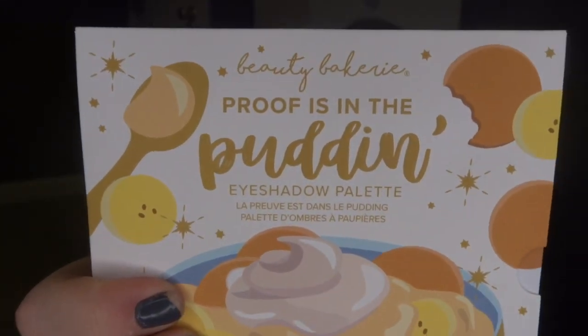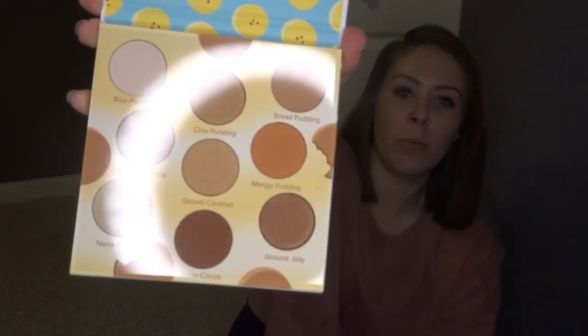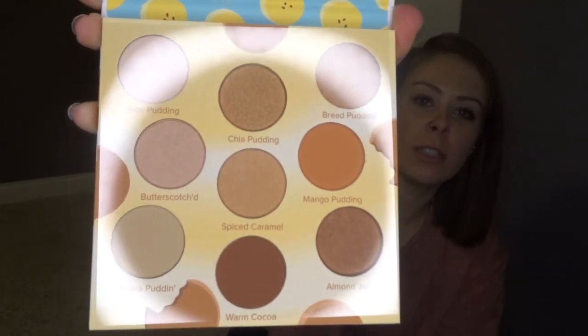Oh my gosh — Beauty Bakery eyeshadow palette! I've never tried Beauty Bakery either. It's called the Beauty Bakery Proof is in the Pudding eyeshadow palette. This is my wheelhouse for sure. Look how pretty! I'm gonna get so much use out of this. These are all colors that I basically use anytime I actually put eyeshadow on. I've heard their stuff is pretty good too. It's a good travel-size palette — really good size for fitting in a bag. I didn't see this on any of the previews, so that's super exciting.